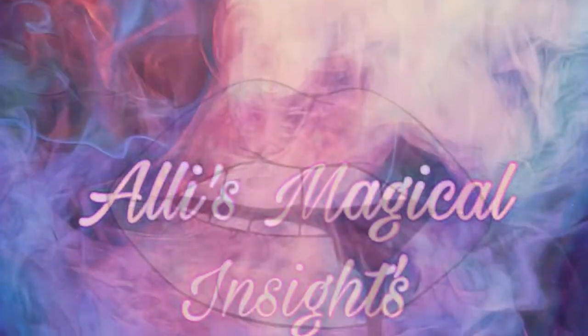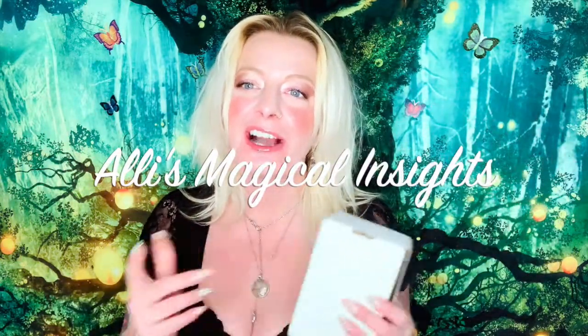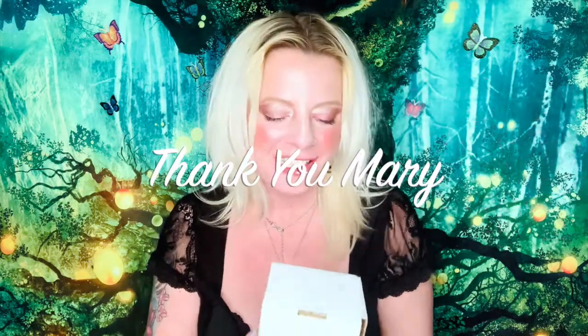Hi guys, welcome back to my channel! Today I have some PR from Bar, a soap company. It was sent over from Mary — she's awesome, thank you so much Mary for sending this my way to review for you.